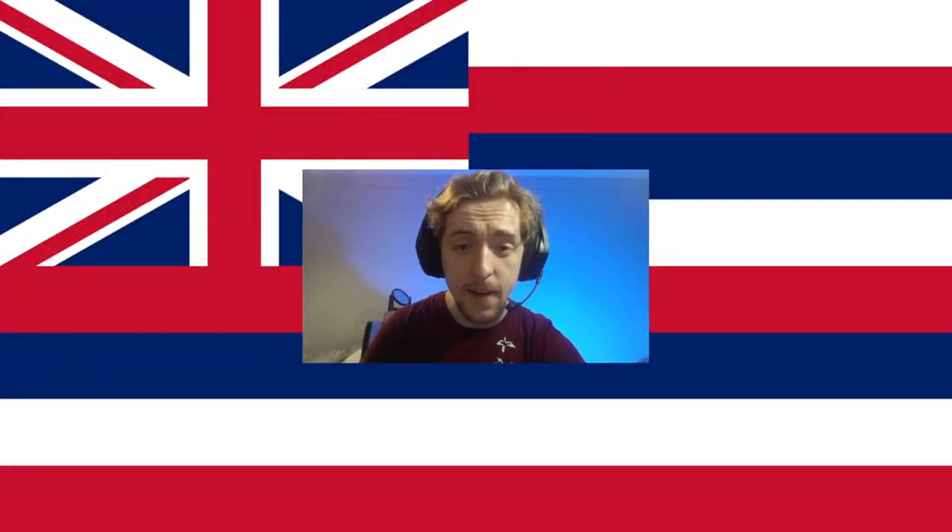Hello there, and today we'll be covering the top five GeoGuessr tips for Hawaii and the atolls.